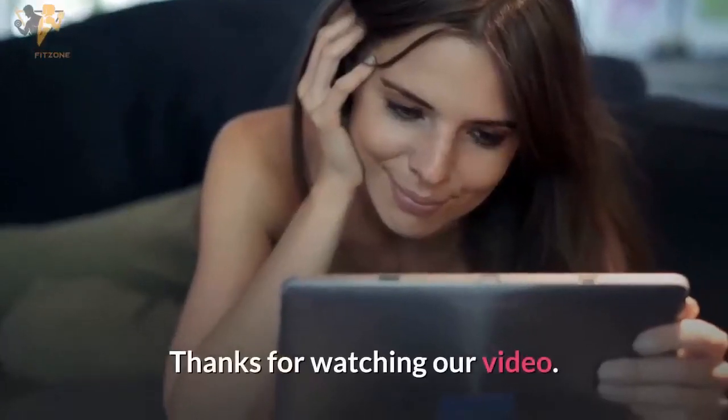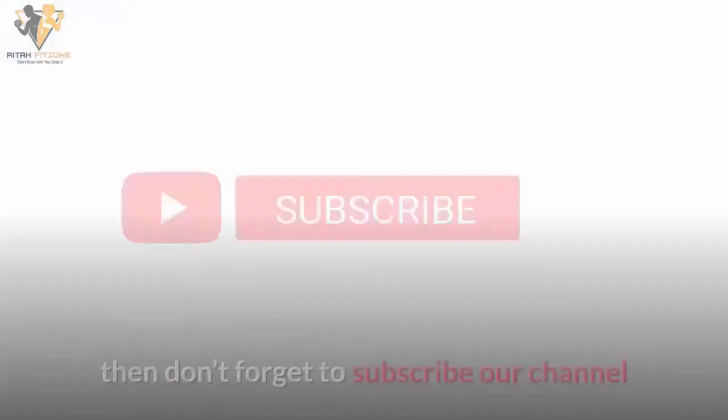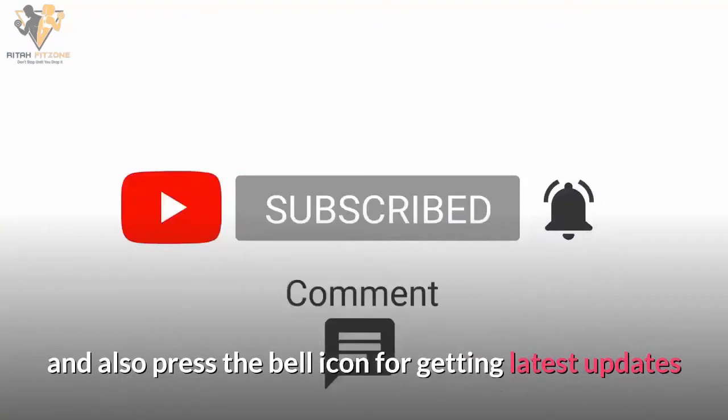Thanks for watching. If you want more videos about health and fitness, don't forget to subscribe to our channel and press the bell icon for the latest updates.